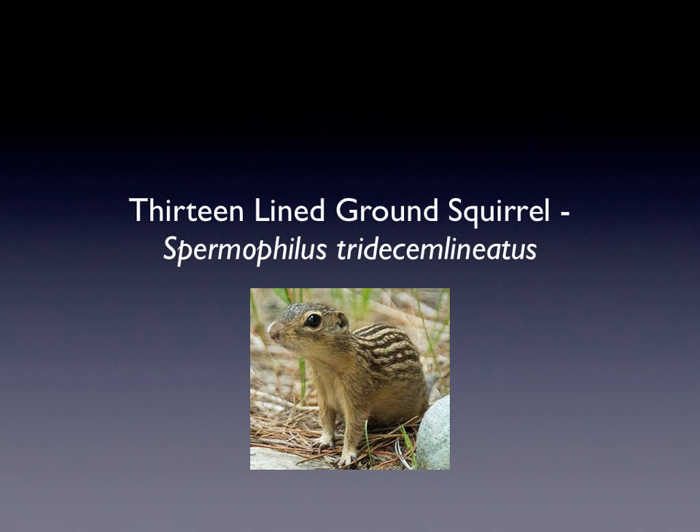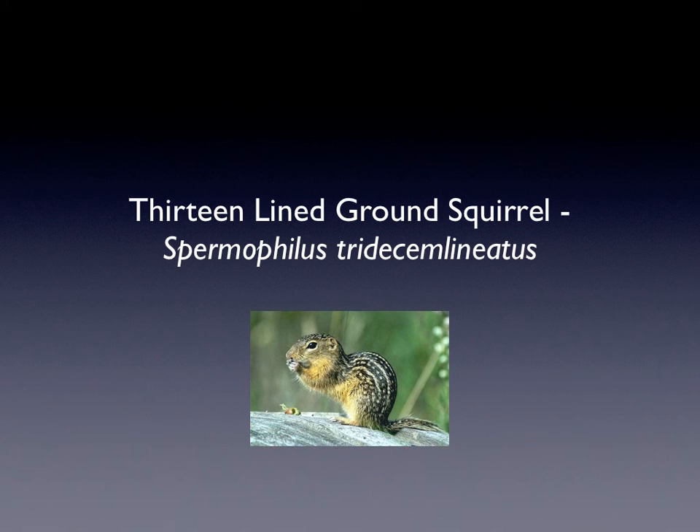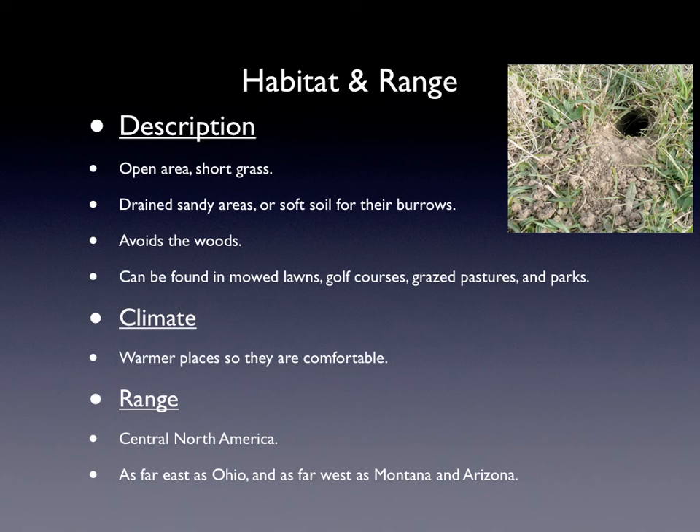That is the front view and that is the side view. The habitat range — the description of the habitat is that it's open area and they like short grass. Their burrows are in drained sandy areas or soft soil so they can dig, and they like to avoid the woods.